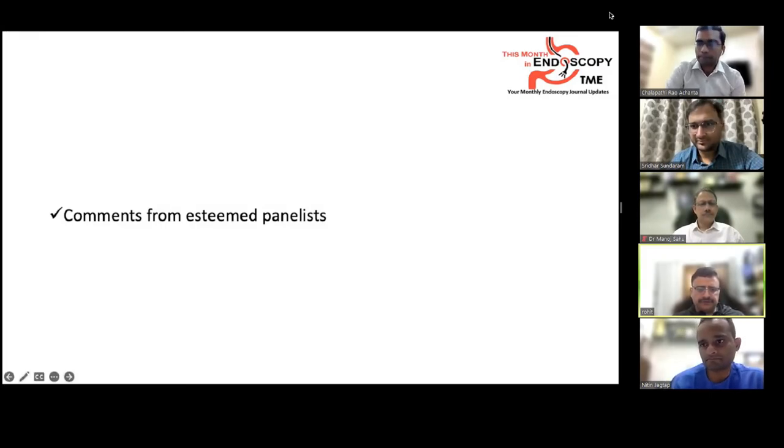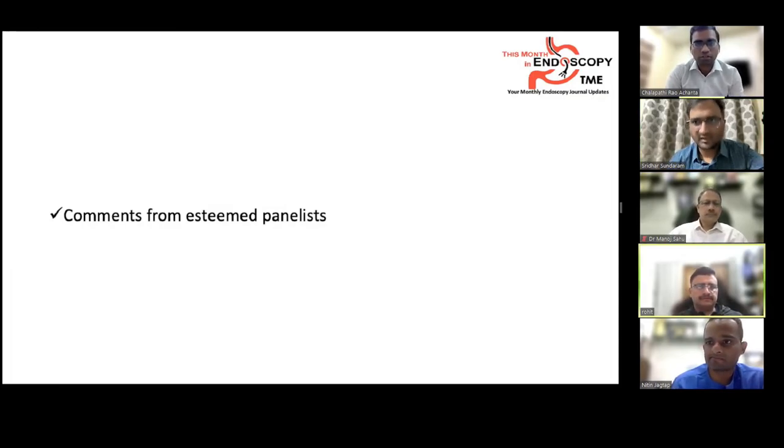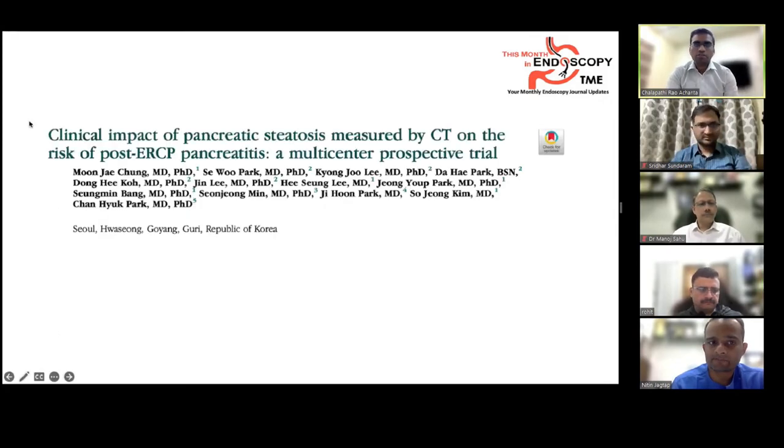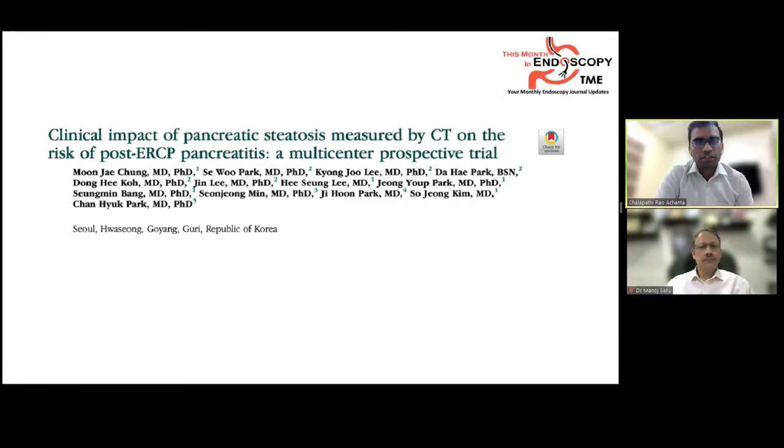There were no audience questions for article 1. Moving to the next article, published this month in GI Endoscopy, titled 'Clinical Impact of Pancreatic Steatosis Measured by CT on Risk of Post-ERCP Pancreatitis' — a multicenter prospective trial.